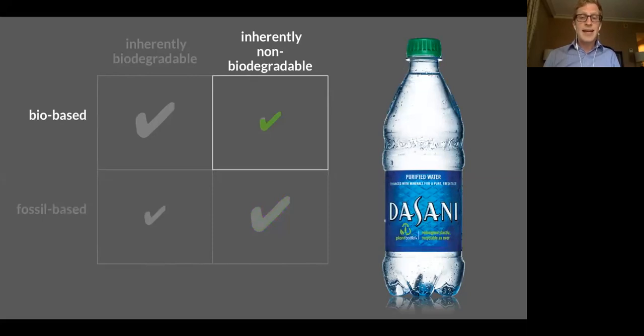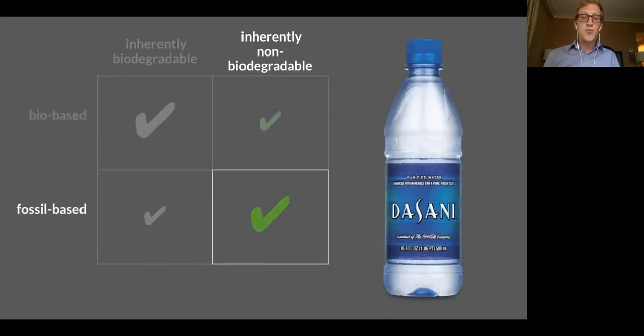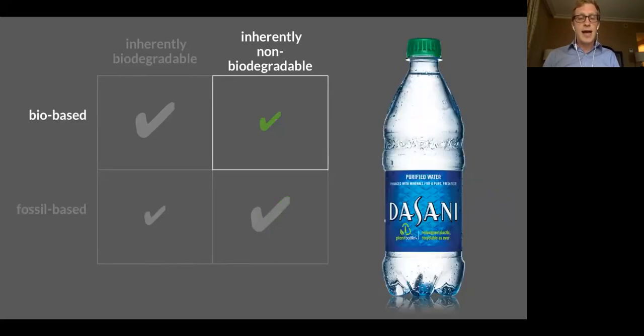What you're looking at now is a bio-based version of that same plastic. This is the new Dasani water bottle that uses Coca-Cola's plant bottle technology, which means it's about 30% made from plant-based inputs. This might surprise you, because this is the exact same plastic — this is still PET, chemically polyethylene terephthalate. The only way to tell these bottles apart would be to use radiocarbon dating. We can make polymers out of plants that are exactly the same as polymers we traditionally make from fossil resources.